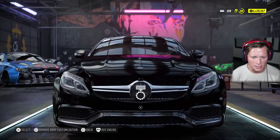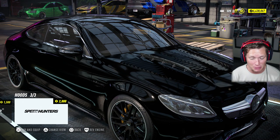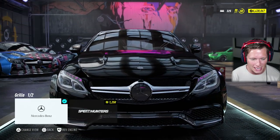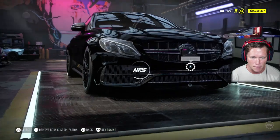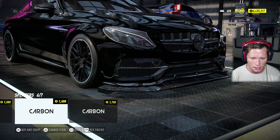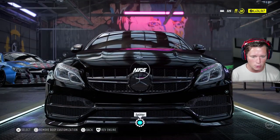Moving on to some of our body options — this is where it should get interesting. We've got a Prior Design kit. Prior Design makes some of the best kits in the business. We literally just did the Z4 and had that same hood. Let's check our grill — we can kind of black that out, we're definitely going to go with that. For a front bumper, obviously the Prior Design bumper. And then we've got our splitters — that's pretty nice right there. I think I'm going to go with the Prior Design one — it looks a little bit better.